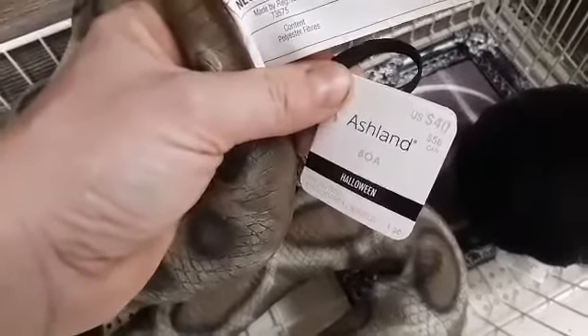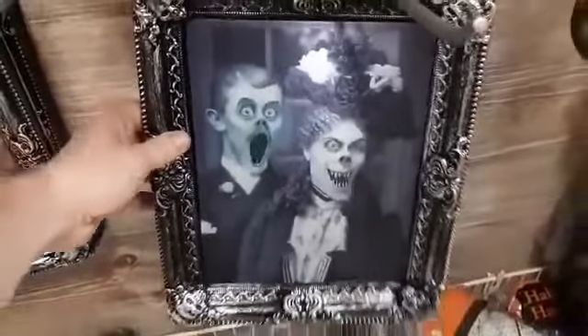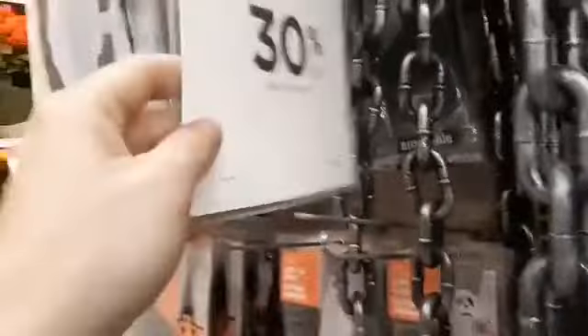I got the snake, the rubber snake. Let's see what this does. I got a sale already going on here — 3% off already at the original ticket price.